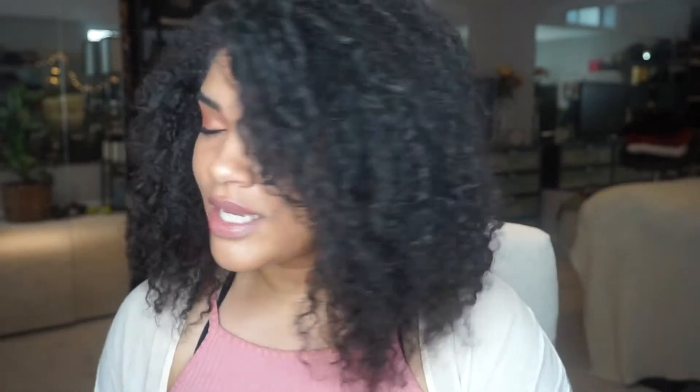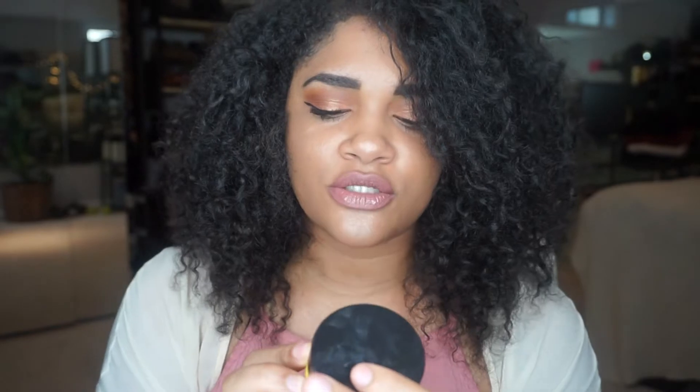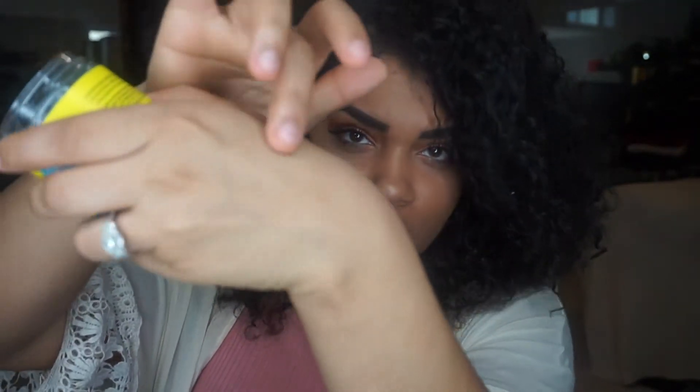Alright, first product! It's CURLS — the Blueberry Bliss Control Paste. Can you see it? What I like to use this for is my edges. It says it smooths unruly edges, adds sheen, has argan oil, is proven to encourage hair growth, and also has organic blueberry extract. Let me just tell you, it smells like some kind of candy I used to eat as a kid. The consistency is kind of like a gel.